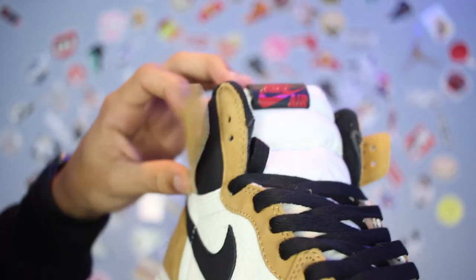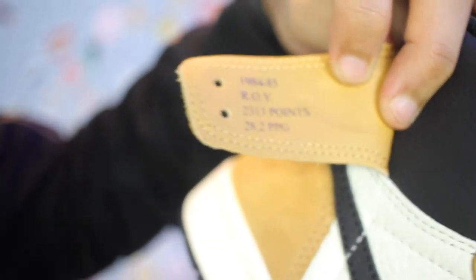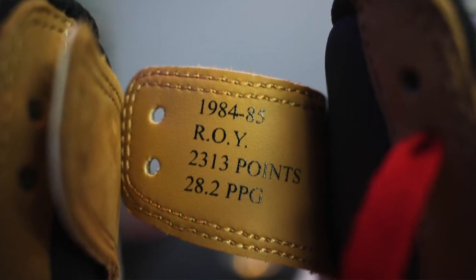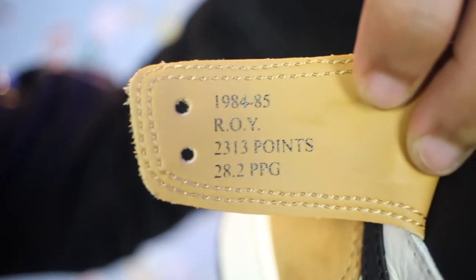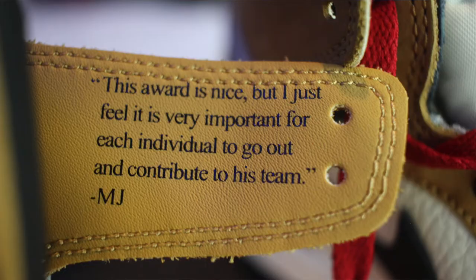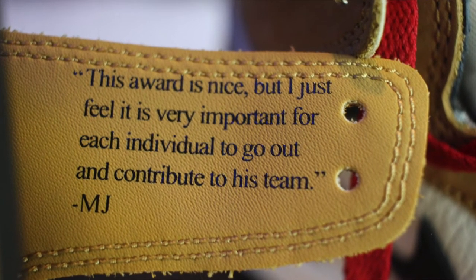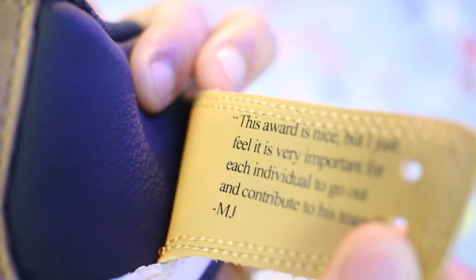I've already probably noticed the lettering within the flaps — let's talk about what exactly it means. This is stating how many points Michael Jordan scored per game during that season, which was 28.2. On the left flap it says: 'This award is nice, but I just feel it's very important for each individual to go out and contribute to his team.' And Michael Jordan definitely proved all that.